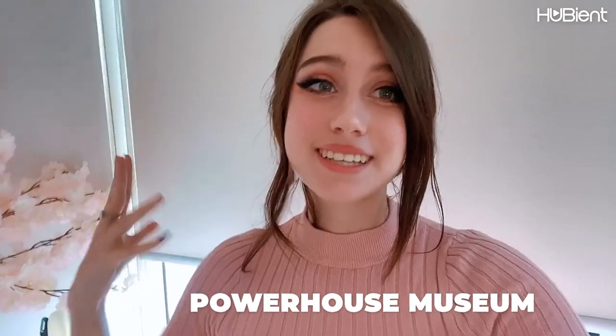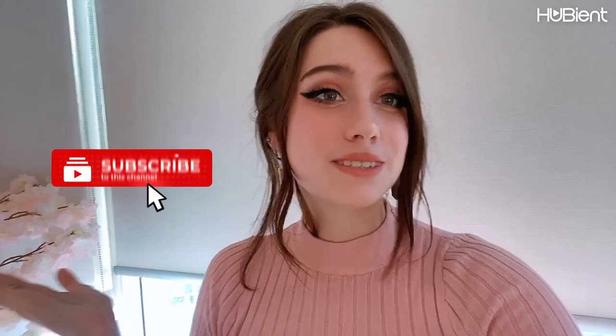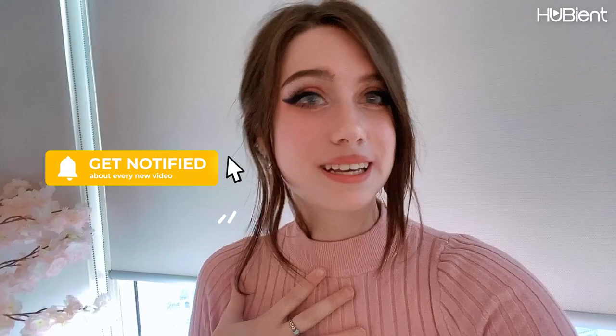Hi guys, welcome to Hubie and Talents. My name is Bambi and today we are going to the Powerhouse Museum in Sydney. I don't think I've gone to this since I was seven - it's been quite a few years - so I'm very excited to check it out. There are a couple of exhibitions on that I'm really excited to see, and I hope you enjoy too, so make sure to like and subscribe and let's get on with the video.